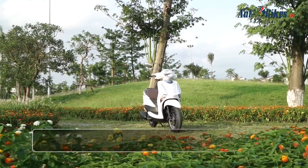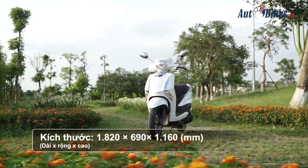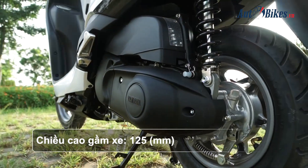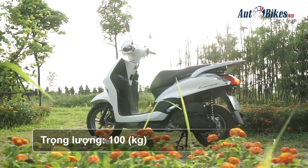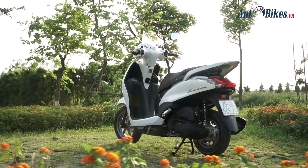Yamaha Latte có kích thước tổng thể dài, rộng, cao lần lượt là 1820mm, 690mm, 1160mm. Chiều cao yên 790mm, chiều cao gầm xe 125mm. Xe có bình xăng lớn 5,5L và trọng lượng 100kg là một lợi thế với Latte khi nhẹ hơn đối thủ tới 12kg, giúp chị em dễ dàng dắt xe cũng như khi di chuyển.